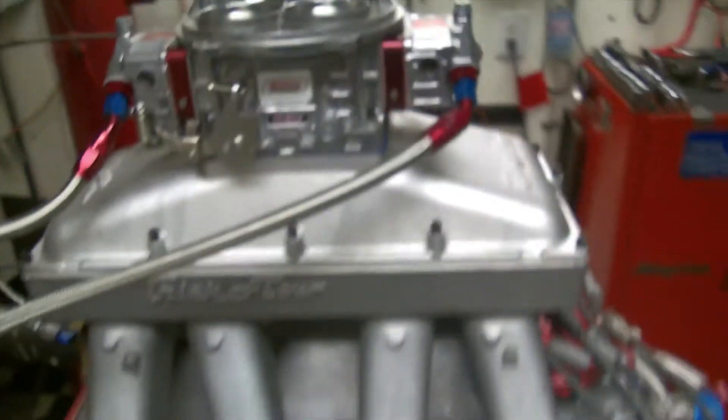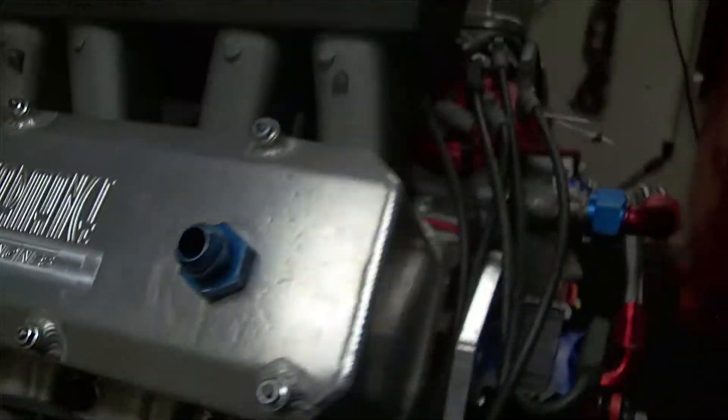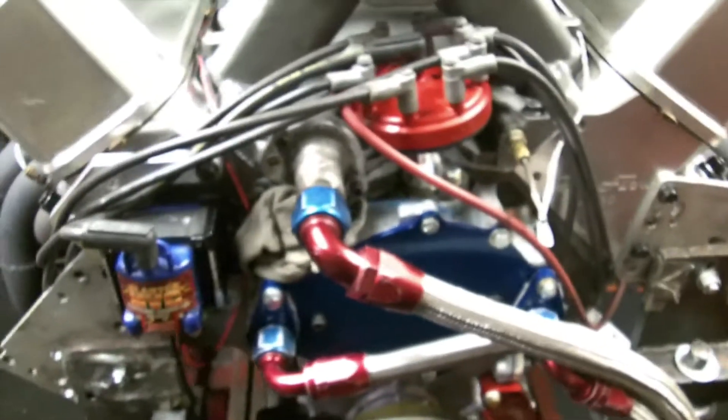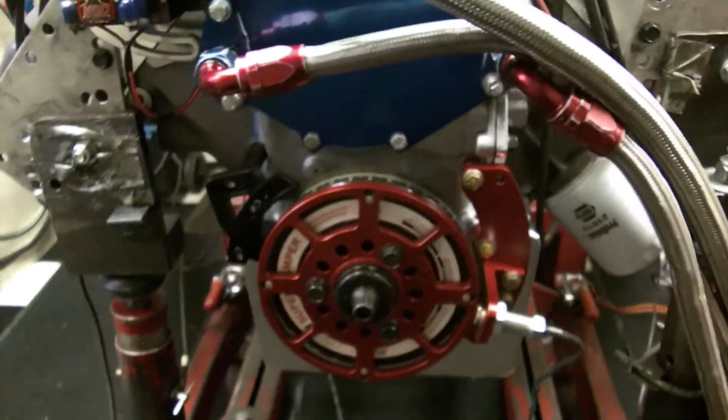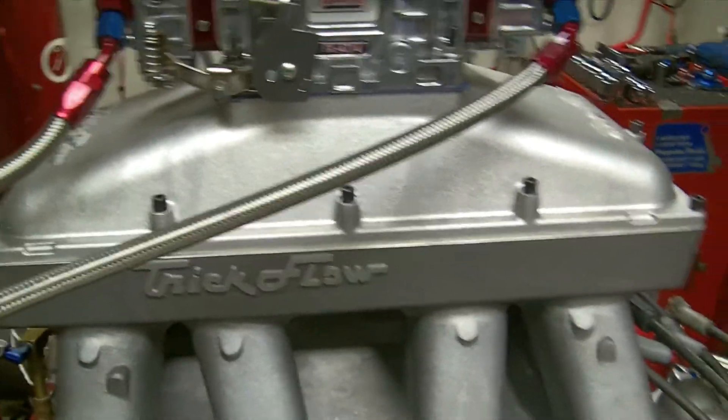This is a brand new 632 cubic inch big block Ford. It's got the Eliminator block, the TFS A460 heads, crank trigger, ATI dampener, sheet metal valve covers, the single four barrel, fully ported manifold. This is Bill Cannon from Awesome Engines. This has gone to Australia, to Dave Andrews — it's gone in a 69 Mustang.